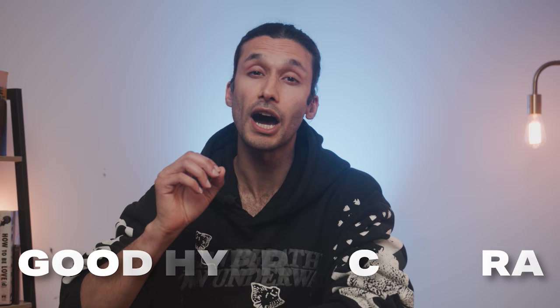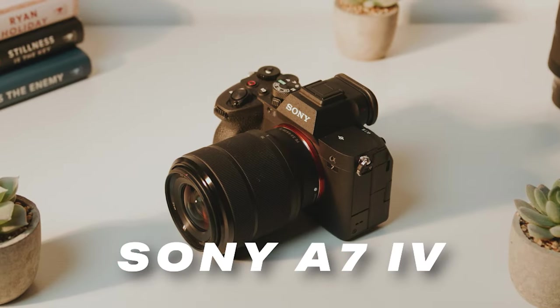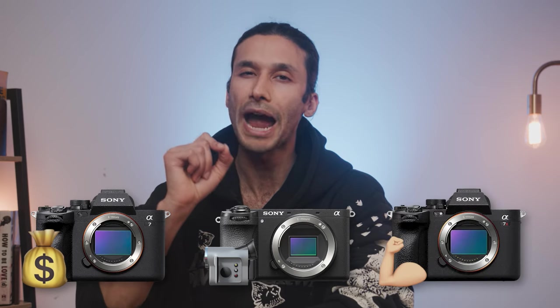If you're looking for a Sony camera that's a jack-of-all-trades, aka a good hybrid camera, Sony actually has two cameras that might be perfect for you: the Sony A7C Mark II and the Sony A7 IV. There are other cameras later on this list that might be a better fit if you're on a budget, mainly focused on video, or if you want a powerhouse professional camera.